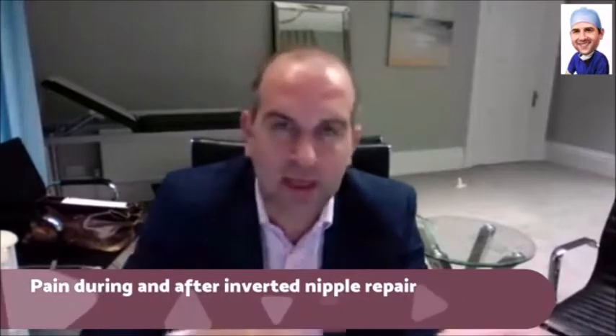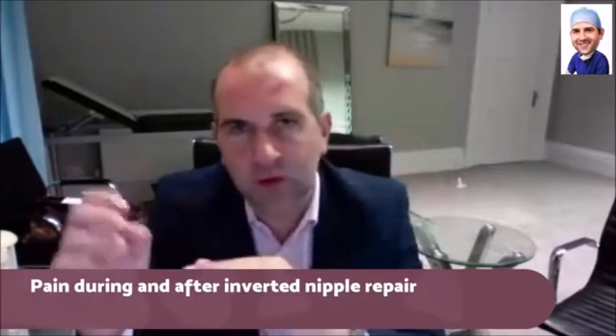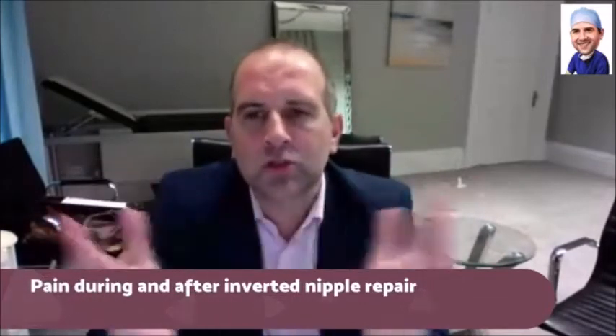You will feel touch, you will feel movement — that is normal. But the pain fibres are smaller than the movement fibres, so they are anaesthetised before the movement fibres. So during surgery is not painful.